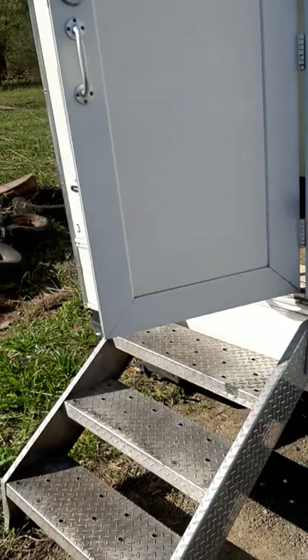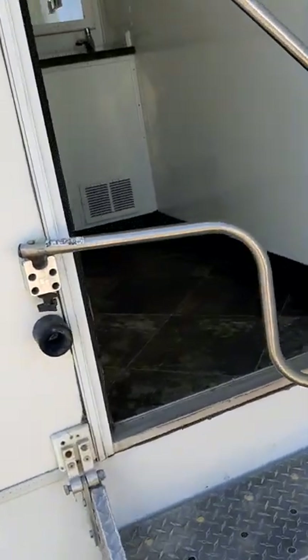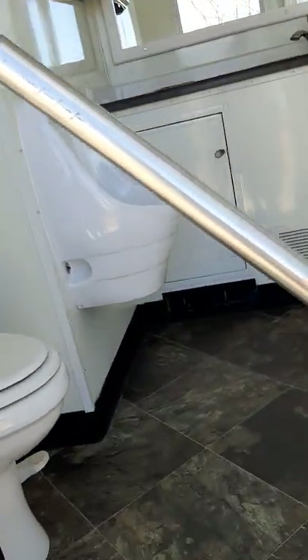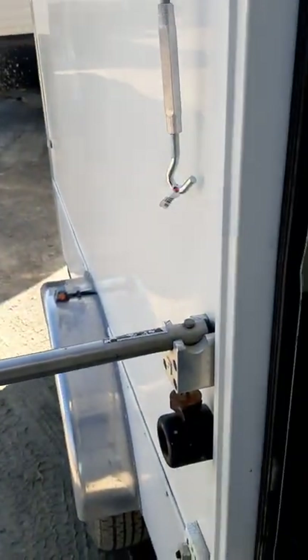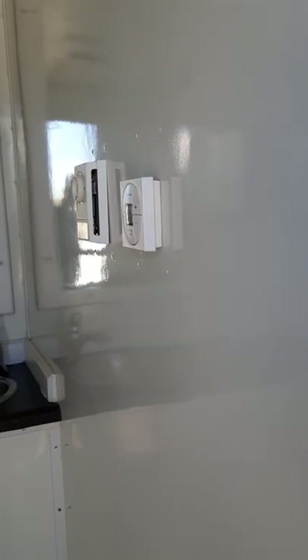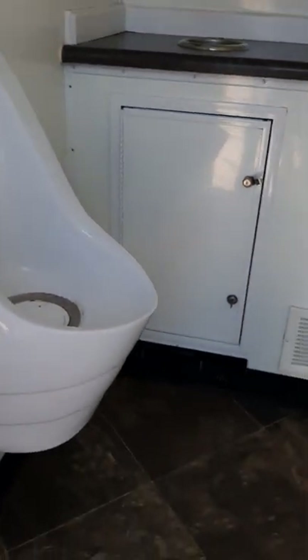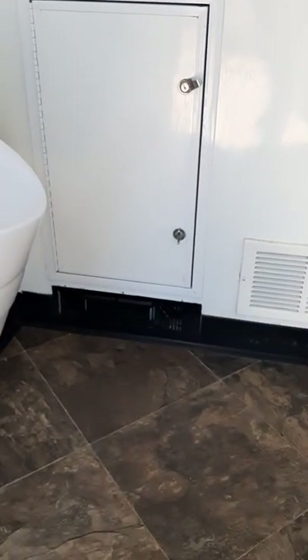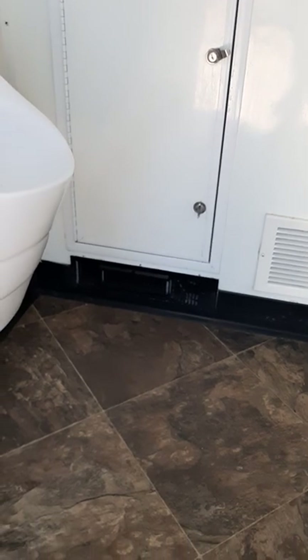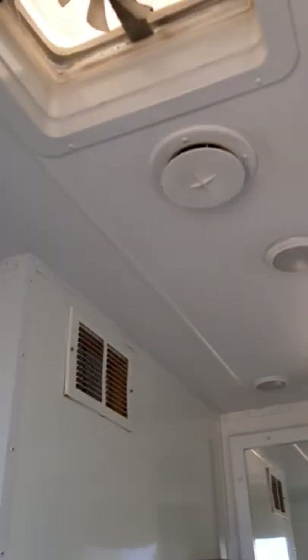And if we go around to the other side, here's your second room. I just use these handles here to hold the door open. So here's your handle when you're walking up. And again, you've got a thermostat in here, temperature gauge, sink, vanity, mirror, same storage down below. You can see the heater down there, urinal, toilet, TP holder, and a vent.